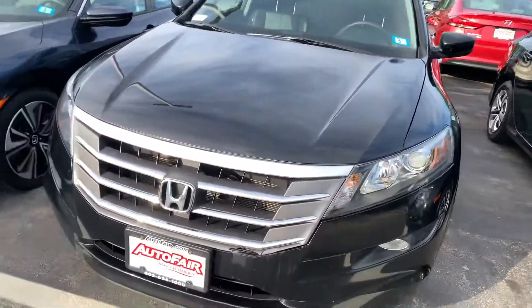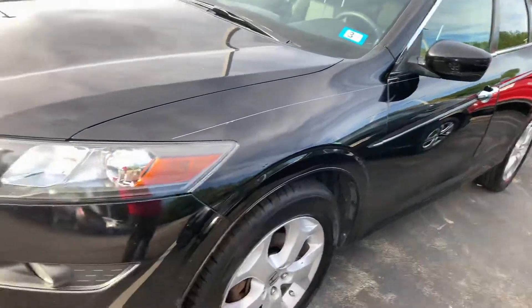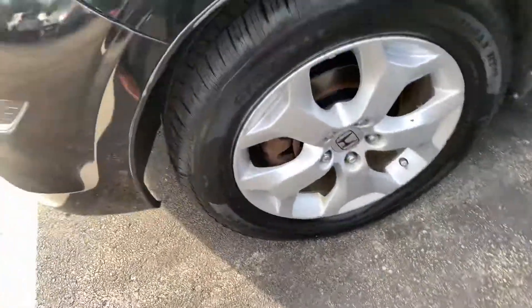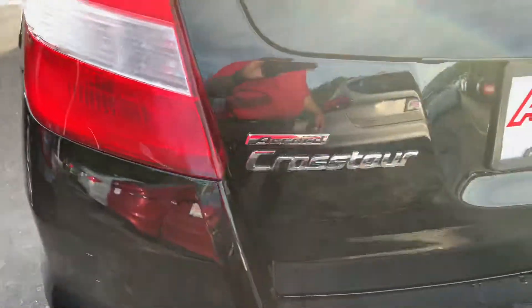I just want to give you a quick walk around with this beautiful 2011 Honda CR-V 4WD EXL Crosstour. It's in black, like you can see — all wheels. It's a beautiful 4WD Honda CR-V EXL Crosstour.